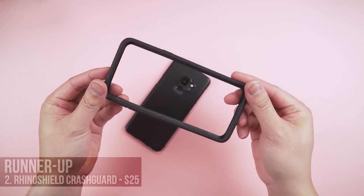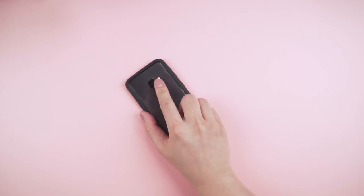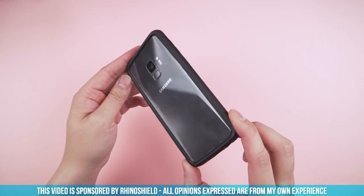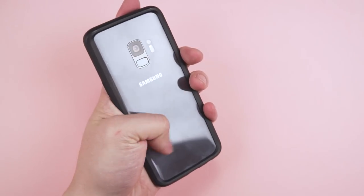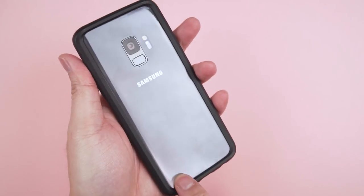The runner-up is even less of a case. The RhinoShield Crash Guard is simply a bumper that wraps around the edges of your phone. Your backside is completely exposed, and if you're a true minimalist, this is the one to go for. Although sold separately, they do sell a clear back protector that is a must-have for any naked case.